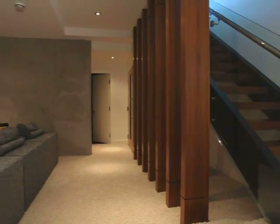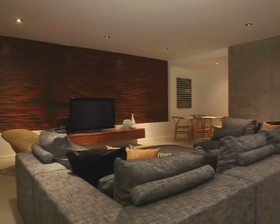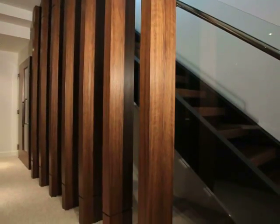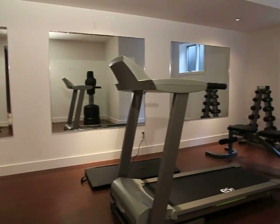And when work is done, there's room to sit back and unwind here in the lower level media and games room, complete with exquisite woodwork and built-ins, or let loose in the full exercise studio next door.